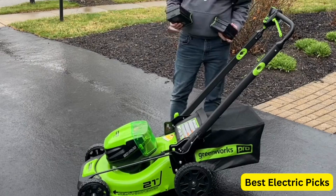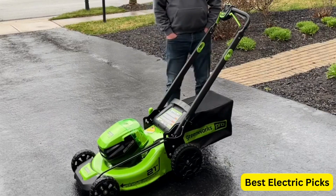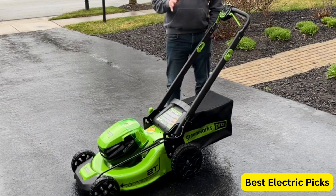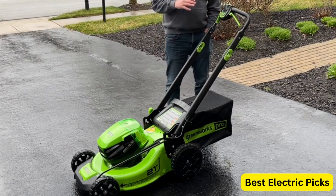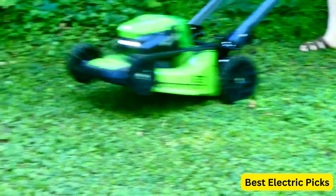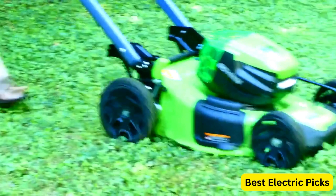Number 4: Greenworks Pro 80V 21-Inch Brushless Self-Propelled Lawn Mower, model M080L410, is a powerful and efficient mower that delivers exceptional performance. It is equipped with a brushless motor, ensuring high torque, longer runtime, and extended motor life. The self-propelled functionality makes mowing large or hilly yards effortless, and the rear-wheel drive system provides excellent traction and maneuverability. This cordless mower comes with a 4.0Ah battery and charger, providing ample power for mowing up to half an acre on a single charge.